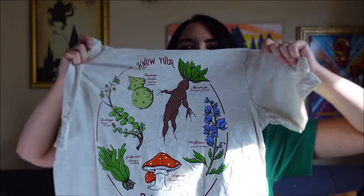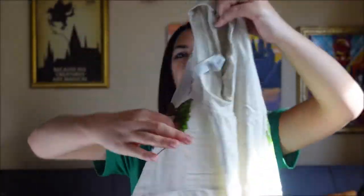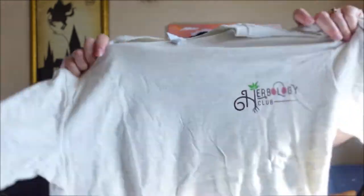Gillyweed, Leaping Toadstools, Wolfsbane. So cool, I love it. I personally would like if all of that was on the front, but that's just because I have long hair and it'll block it. But still super cute. I love the Herbology Club logo — so cute. I like the color. It's great.